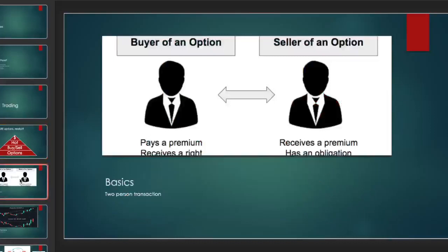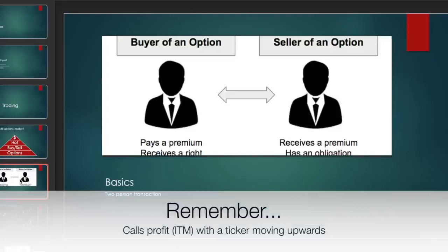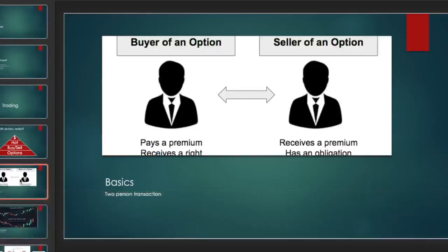We focus so much on being the buyer of the option because that's usually what we do when we join XTrades — buying calls. That is probably the most traded options contract as a long, because the sex appeal of options is buying a call and having the ticker skyrocket and making tons of money. As the buyer, you pay a premium and you get the right.